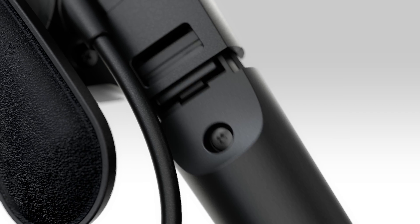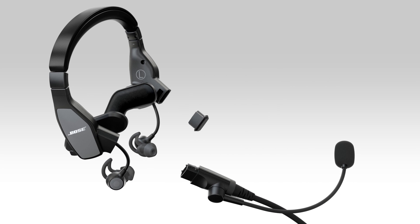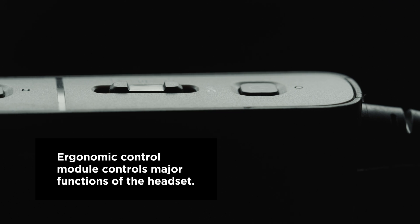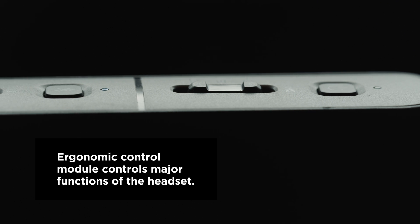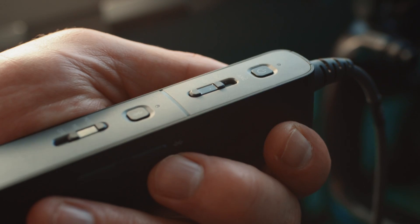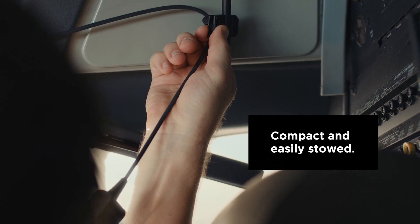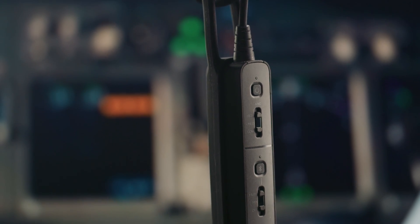The quick-release side-swappable mic and down cable can be easily switched from one side to the other without a tool. The ergonomically designed control module provides power management, noise cancellation mode selection, Bluetooth connectivity, and other user-selectable functions. The module fits comfortably in the user's hand and can be easily stowed or positioned anywhere in the cockpit using the included lanyard or clothing clips.